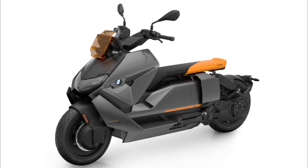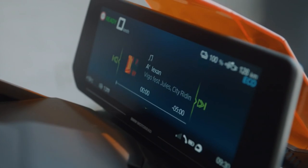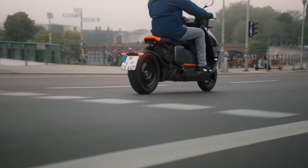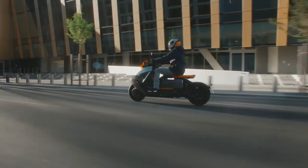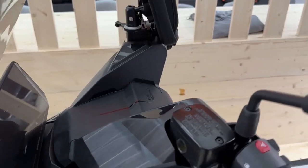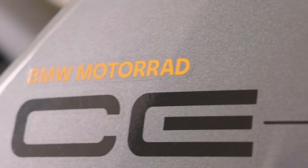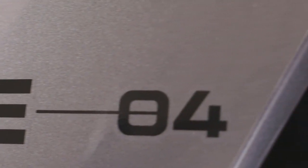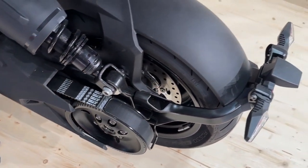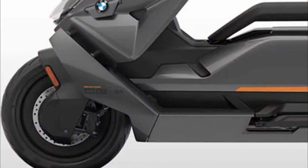The base model of the BMW CE 04 has an MSRP of $11,795, and the premium model has an MSRP of $13,445 with optional packages. It is set to release in early 2023, and financing and insurance options provided by BMW Financial Services can be advantageous to buyers.